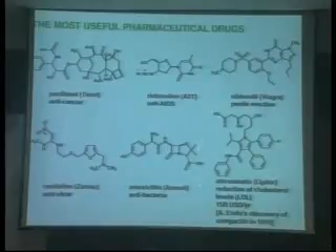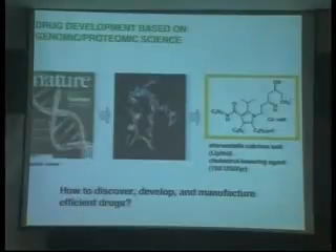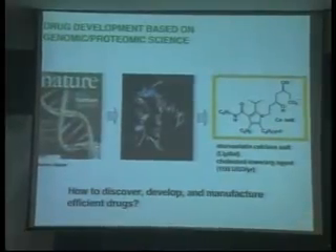That's based on the discovery of this compound 30 years ago. Now, the world market of pharmaceutical drugs exceeds $500 billion — that's enormous. The important question is how to discover such an important drug, such as atorvastatin or Lipitor. Chemistry plays a key role in the discovery, development, and manufacturing. So far, important pharmaceutical drugs were discovered by the trial and error approach.